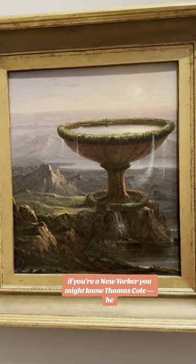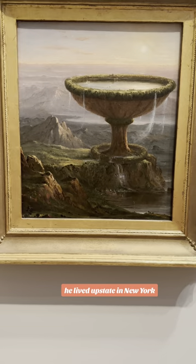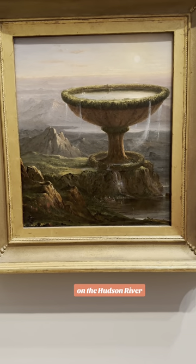If you're a New Yorker you might know Thomas Cole. He lived upstate in New York on the Hudson River.